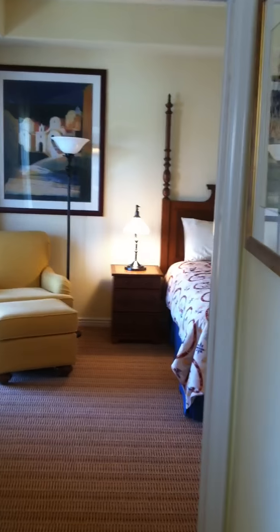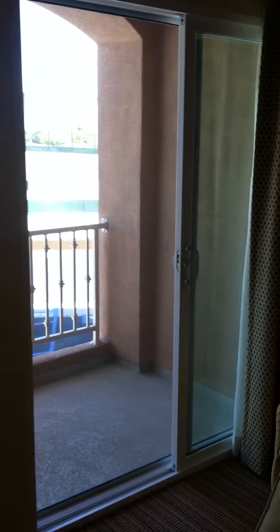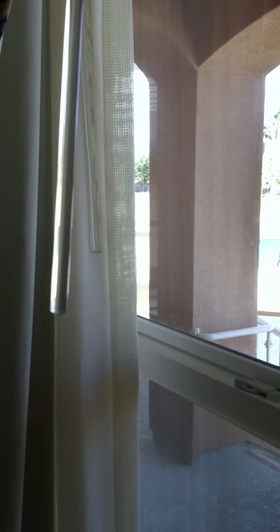This is the second master, which is really nice as well. It has the sliding glass door, a private little balcony, then another window right there. It has a double set of curtains — the sheers and then the regular curtains on all the windows.